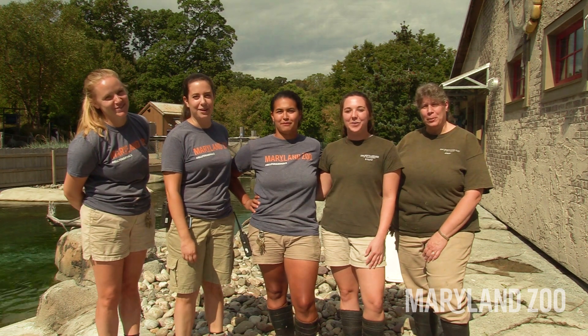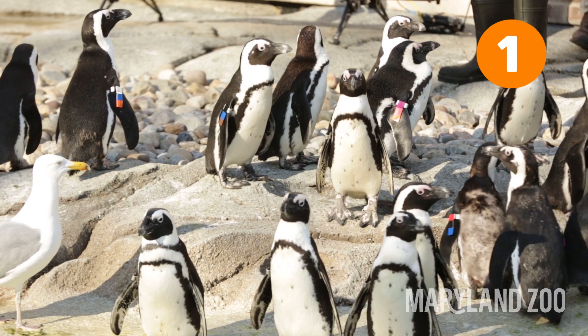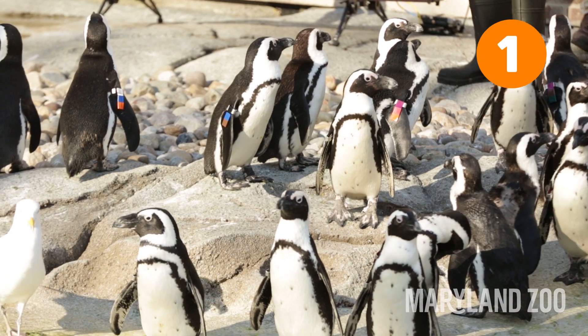Here are 10 facts about penguins. You cannot tell a male penguin from a female penguin — you have to do a blood test to determine their sex.